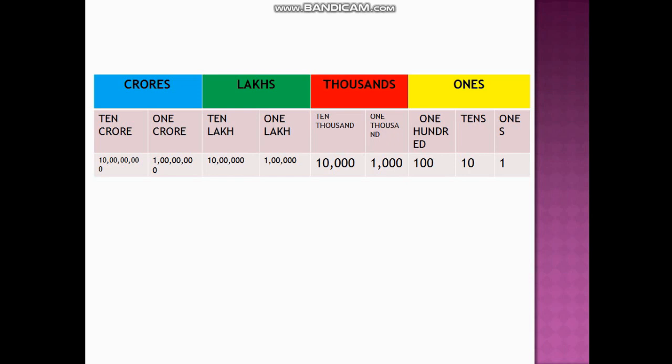As we have already done the Indian number system, we know these are the periods and these are the places under the periods. The places are: ones, tens, hundred, one thousand, ten thousand, one lakh, ten lakh, one crore, ten crore.